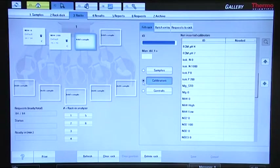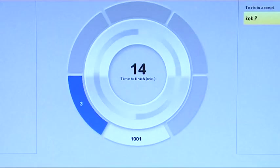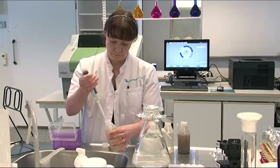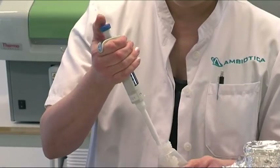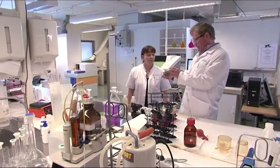15,000 to 20,000 tests are done yearly. Daily this means some dozens of tests. Before automation the work was done manually or with another type of analyzer, explains laboratory manager Alan Wittig.